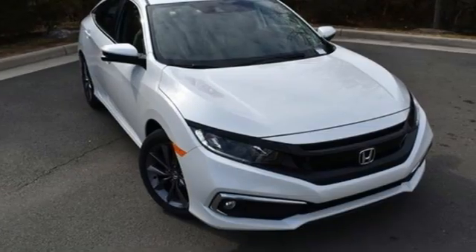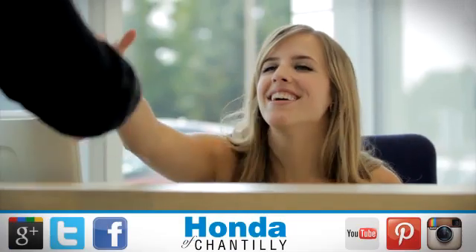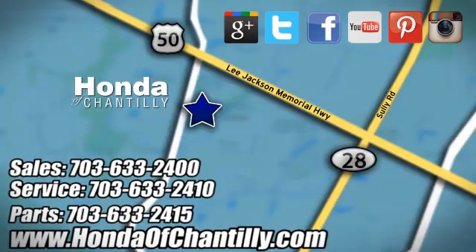Every Honda is designed with the driver in mind. Take it for a test drive today. Honda of Chantilly — conveniently located just south of Dulles Airport at 4175 Stonecroft Boulevard in Chantilly.